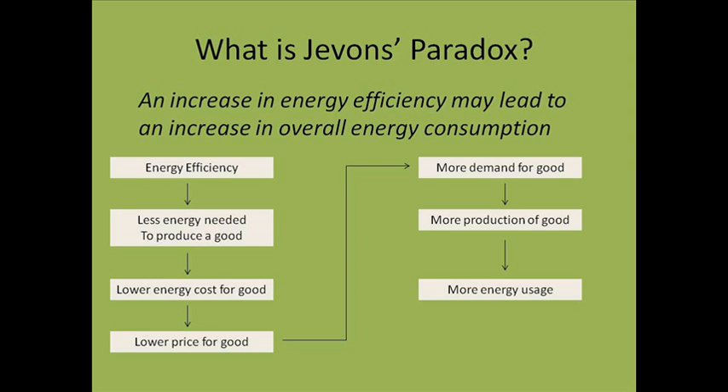Jevons Paradox states that an increase in energy efficiency may lead to an increase in overall energy consumption. This process works like the following: greater energy efficiency leads to less energy needed to produce a unit of a good, which causes the good to have a lower energy cost.